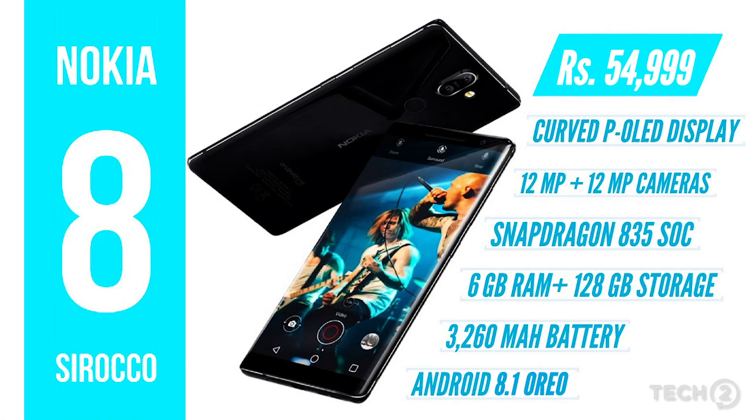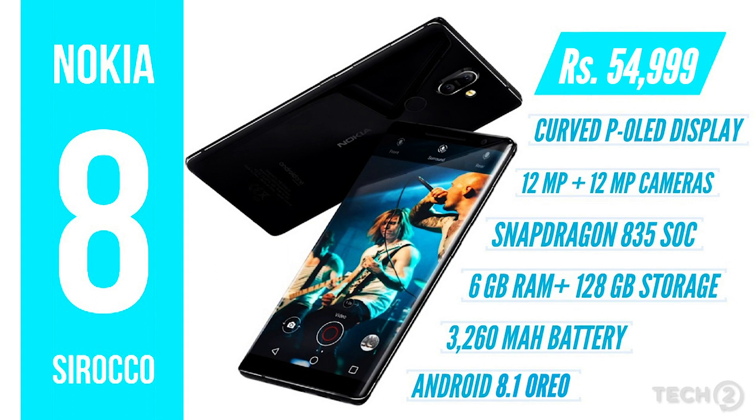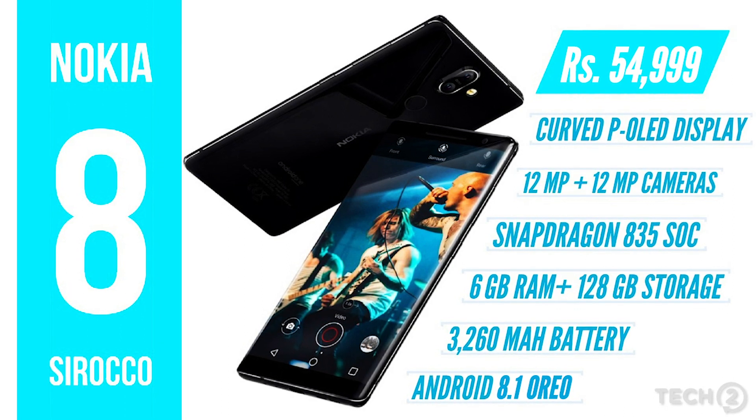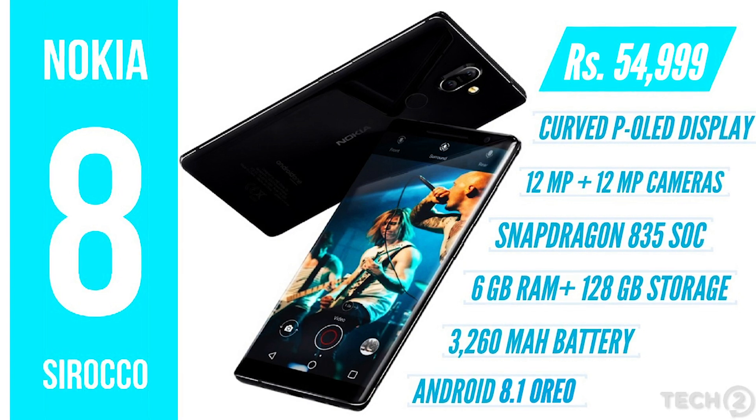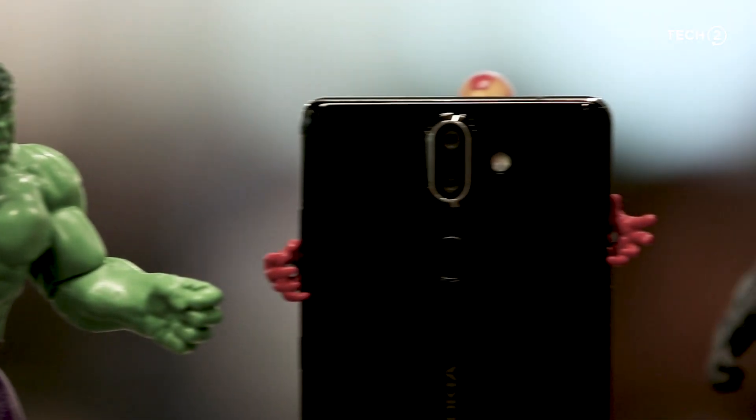On the plus sides: excellent battery life, and Nokia phones come with stock Android with the latest security updates — it's running Android 8.1 with the April security update.